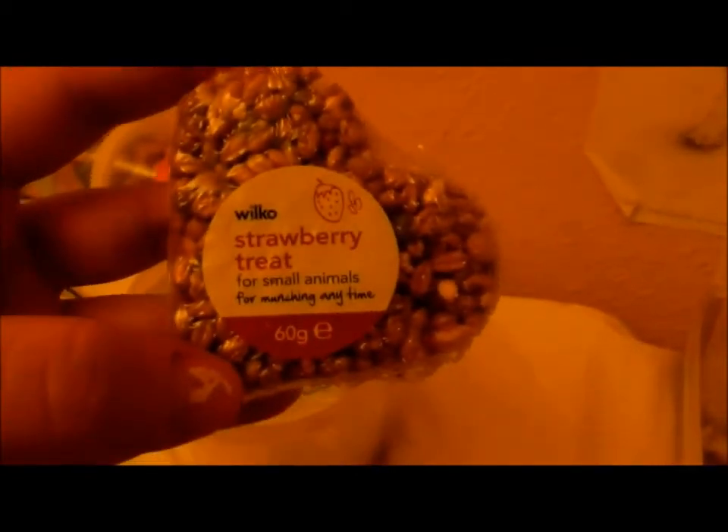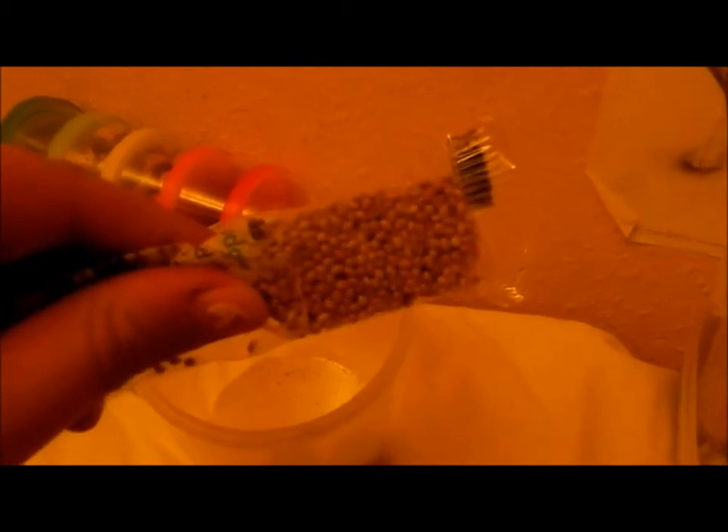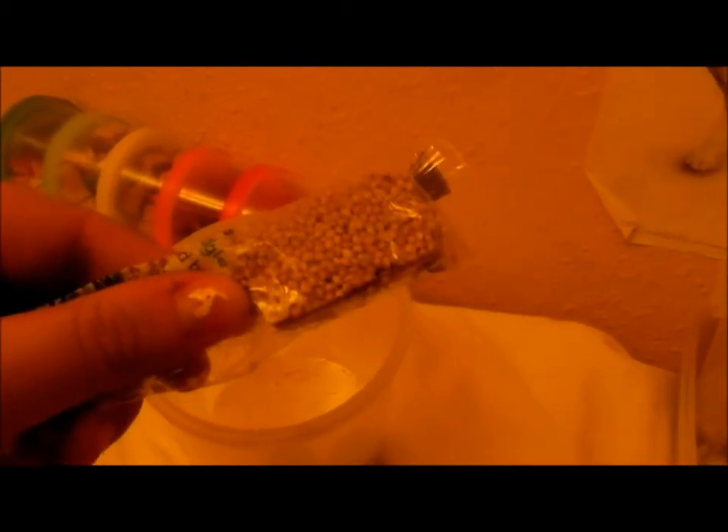A Wilco strawberry treat for small animals for munching anytime, and it's 60 grams. Part of a budgie seed bar from Wilkinson's — you get 54 grams for 45p, which is a really good deal.